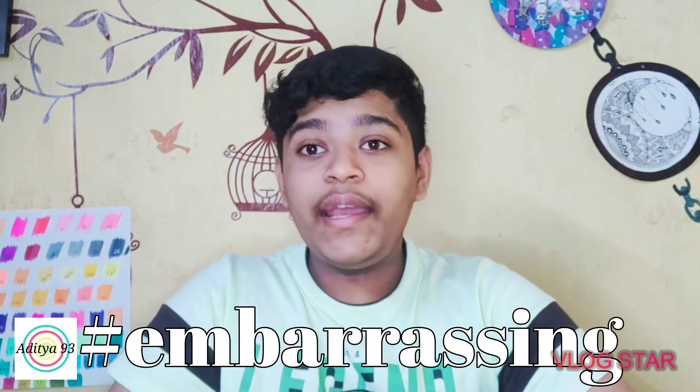Hey guys, welcome back to my YouTube channel, this is Azitj93. Today we are going back to 2020 to look at my drawings. We are looking at almost all of them, but when I don't like a drawing I hide it away so I can't see it, or I tear it.